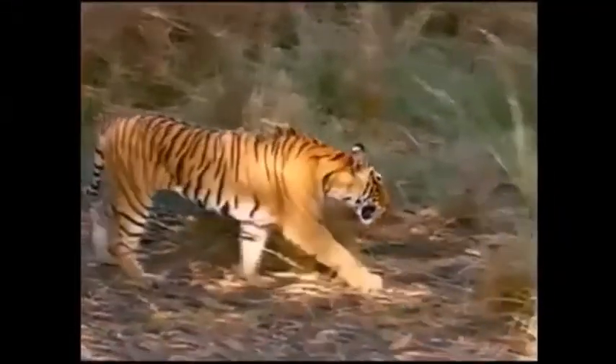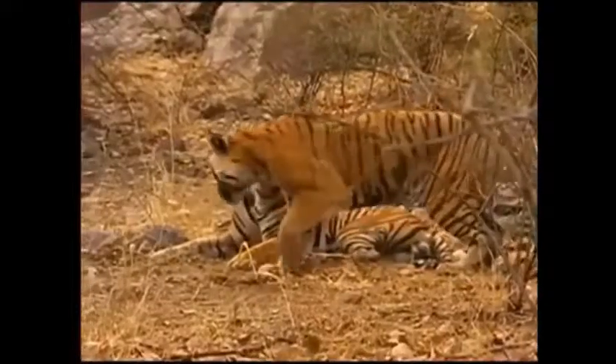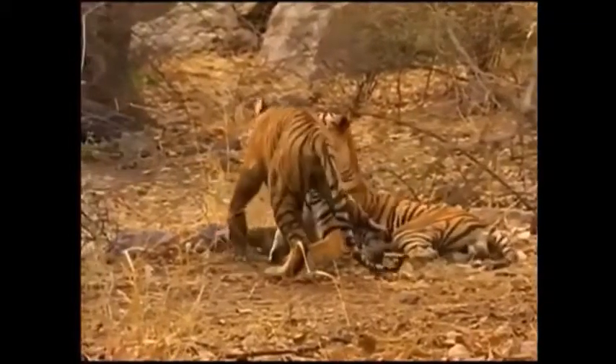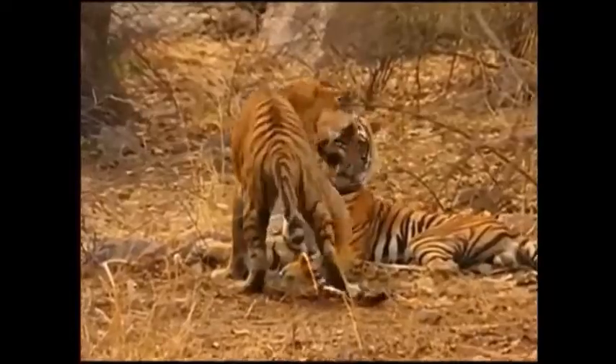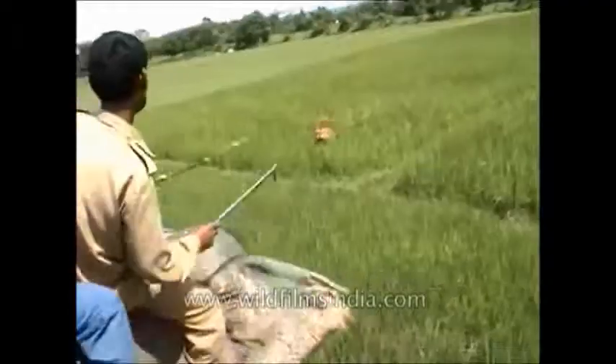Tigers usually keep to themselves and only group with others when there's a large kill or when they mate. A group of tigers is called an ambush or streak. Their height can be 3 to 3.6 feet at the shoulder, and tigers can leap distances of over 6 yards.